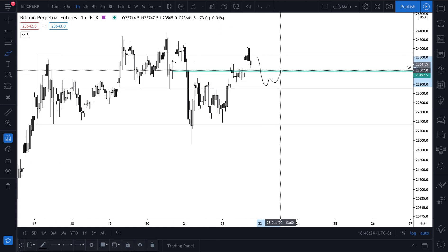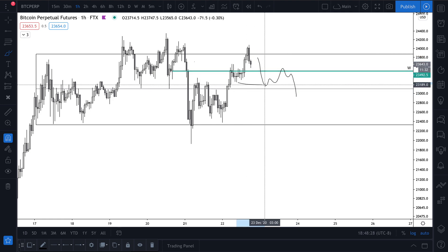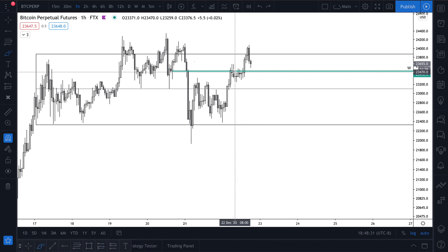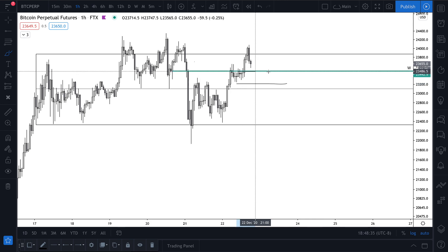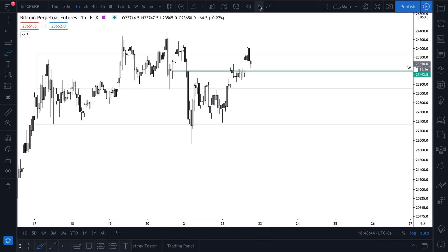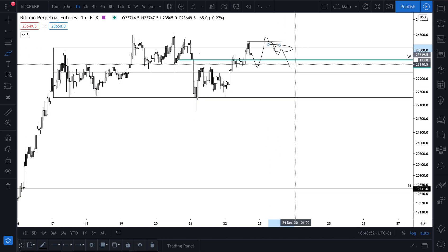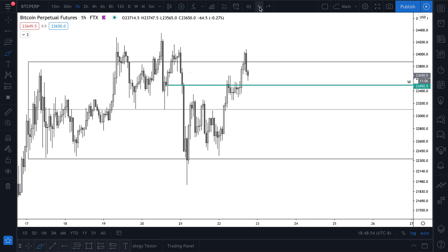I would probably look for a break in structure like that — if I wanted the short, it would probably need to break that low right there. So if we kind of break below here and then retest the weekly open, you could get short with a stop up there. Or maybe we come down here and then come up and sweep that high, then you could short around there. Those are two short scenarios I'm watching.